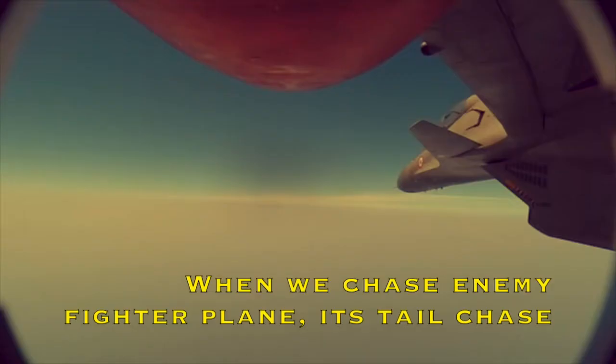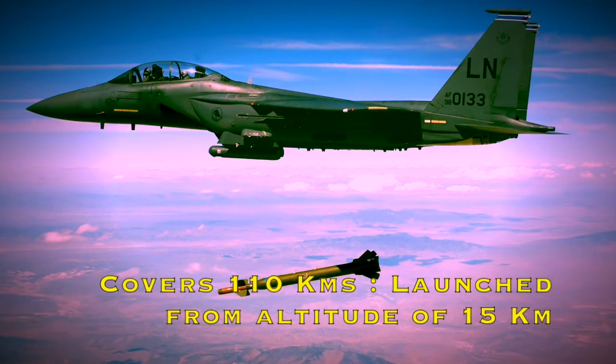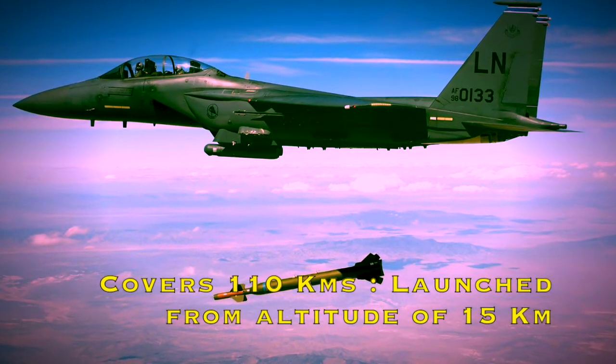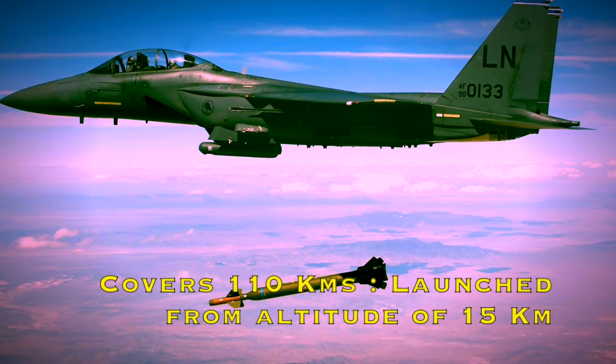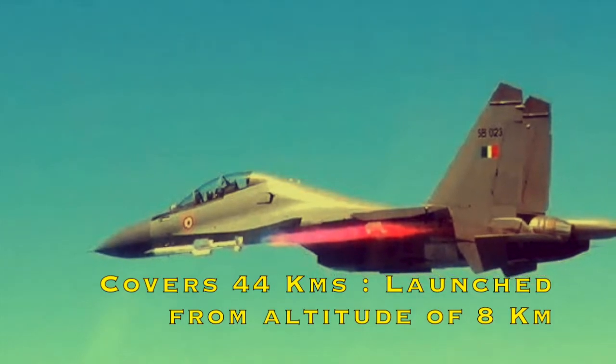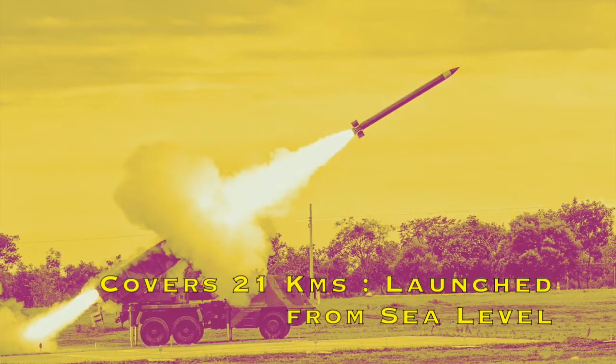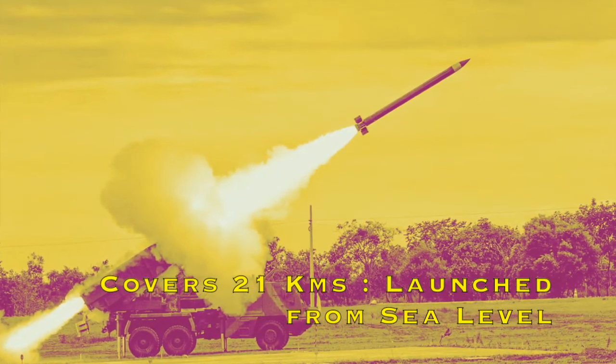The Astra missile can be launched from different altitudes, and for every altitude the range varies. For example, it can cover 110 km when launched from an altitude of 15 km. It can cover 44 km when launched from an altitude of 8 km. And it can cover 21 km when launched from sea level. The higher the aircraft, the greater the range.